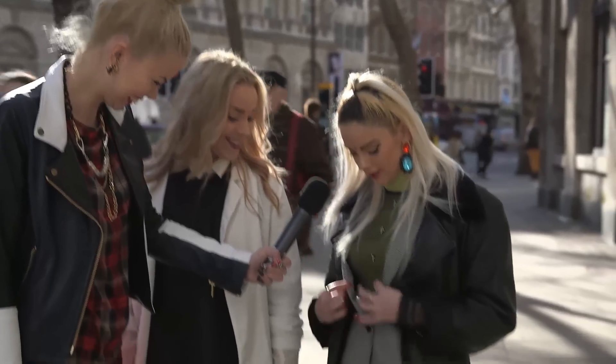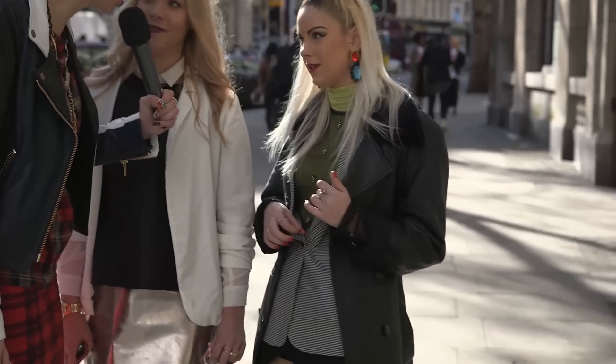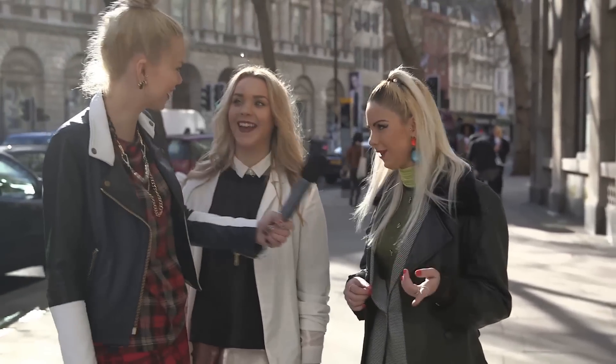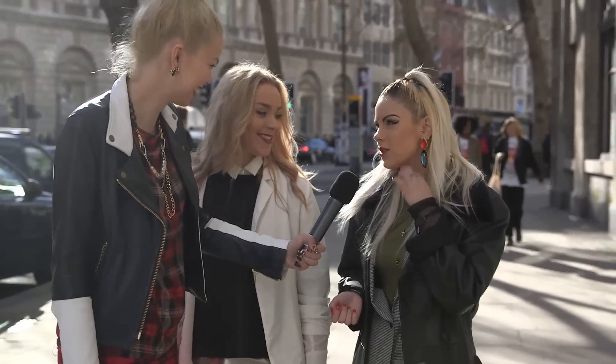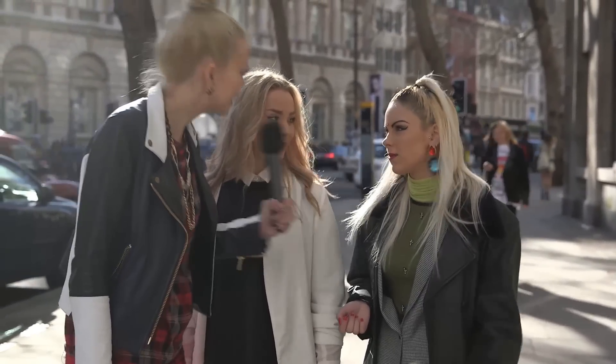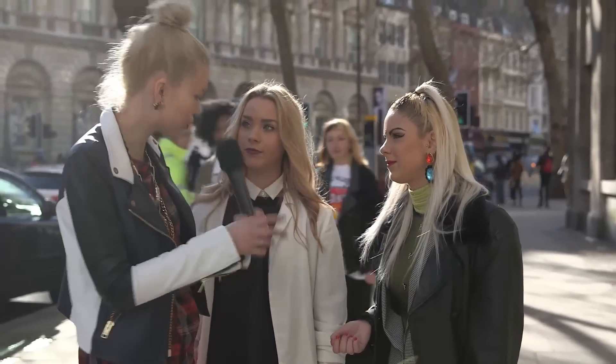And then I've gone for a dog-toothed blazer, which is actually from Tesco. So you went food shopping and were like, I love that blazer! And it was a bargain — it was £10. Love a bargain. And then I've gone with a roll neck, which is in at the moment, and just a bit of colour as well. I'm loving that lime everyone's wearing. I don't know if I can pull it off, but you definitely are.